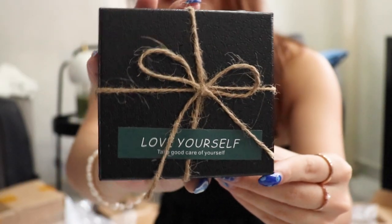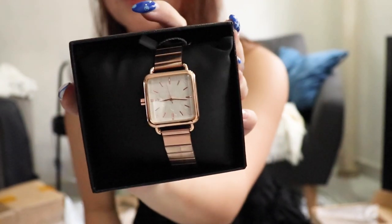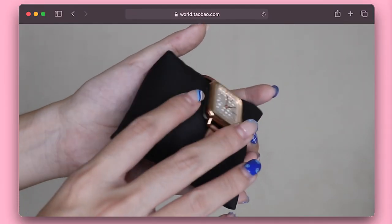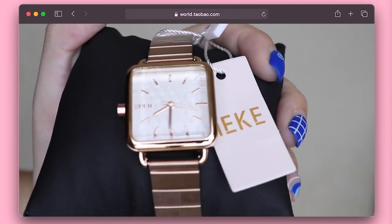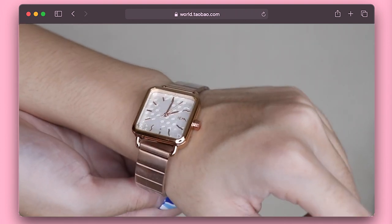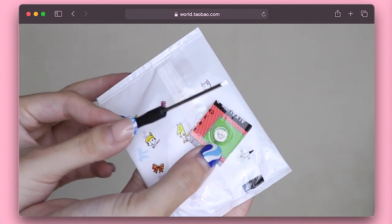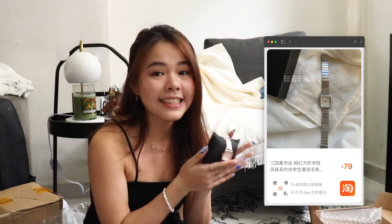The packaging says 'love yourself,' so let me unbox this. Look at the watch — it's so pretty! The rose gold finishing is super nice and it has a white face, very good material and presentation. They also included screwdrivers and an extra battery just in case it dies. If you're looking for a gift for something like Secret Santa, you can get this watch — it only costs 85 RMB, which is less than $20. Most Secret Santa budgets are around $20, so this is a perfect gift.